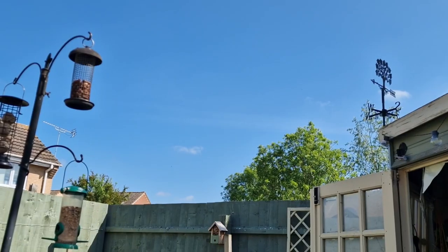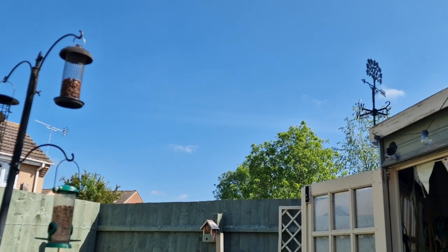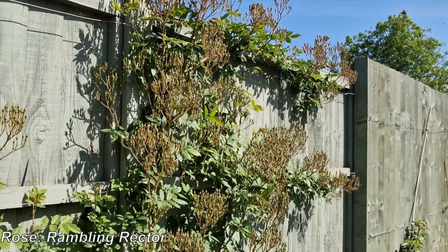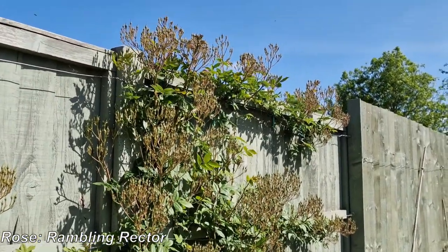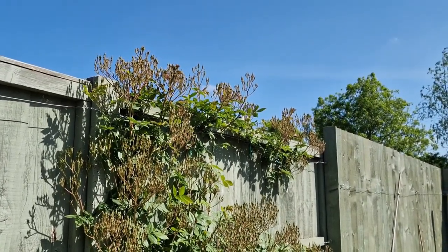Good morning! Welcome back to the garden. It is a glorious day — we've got wall-to-wall sunshine, clear blue skies, with just the odd tiny puff of white cloud. I've made myself a list of jobs I'd like to do today. But first, just look at this rose — that is going to be stunning. It's absolutely covered.